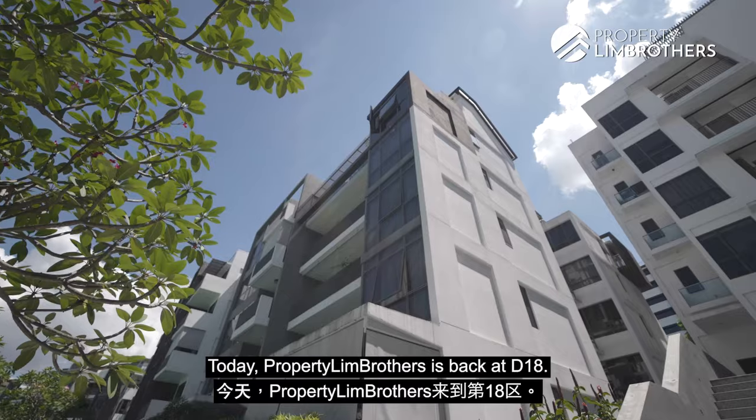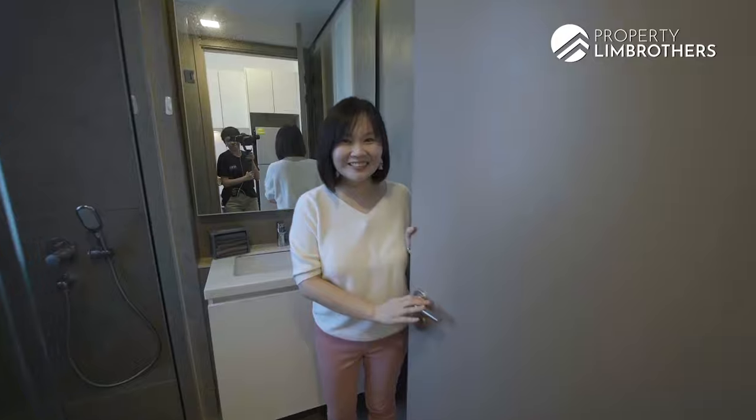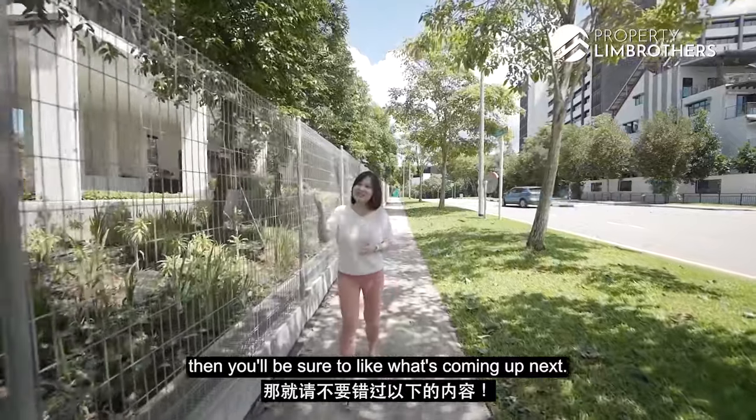Hey everyone, today PropNation Brothers is back at D18 and guess what's behind this door? We will bring you to a project called the Stratum. If you like ground floor ensuite patio units, then you'll be sure to like what's coming up next. Let's go check it out!